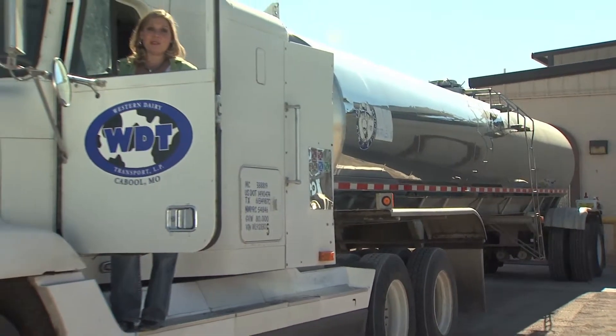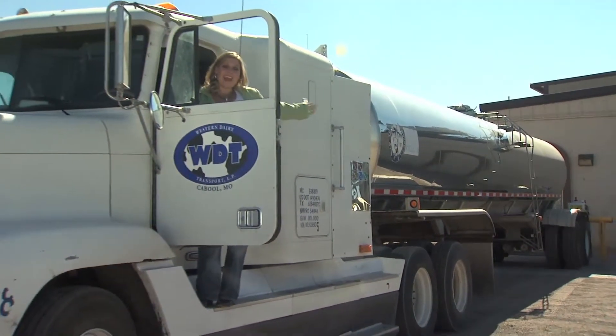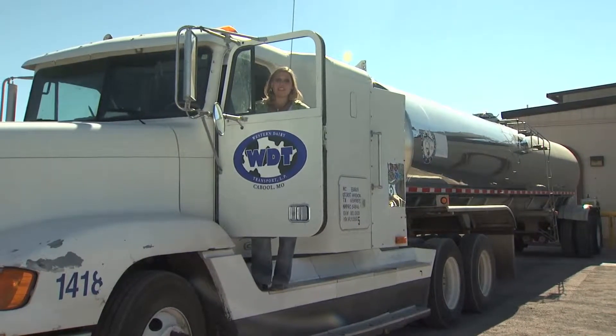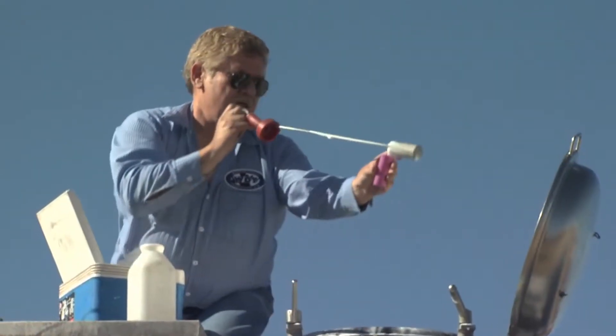Once the milk is collected, it's put into a tanker truck. Although it's ready for transport, quality control and safety are still a top priority. Before it ever leaves the barn, we run antibiotic tests on it to make sure that it is clean milk. We don't want any antibiotics in our milk. And then we put it on the truck.